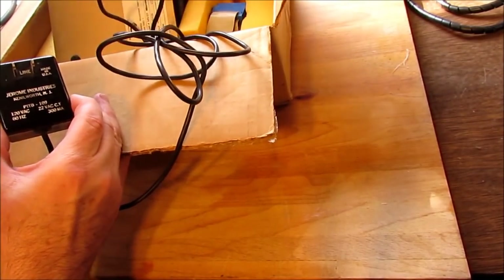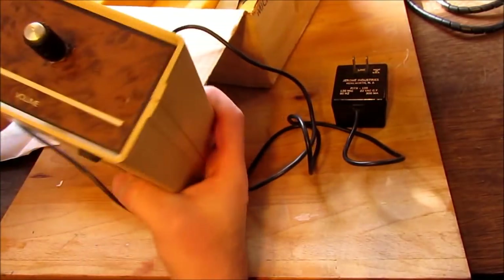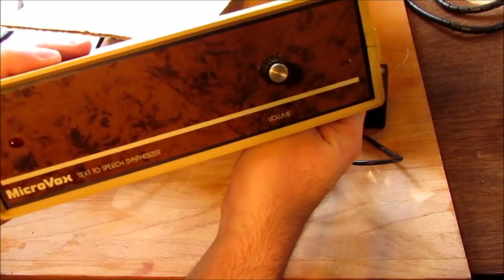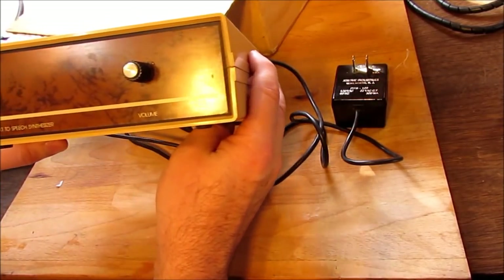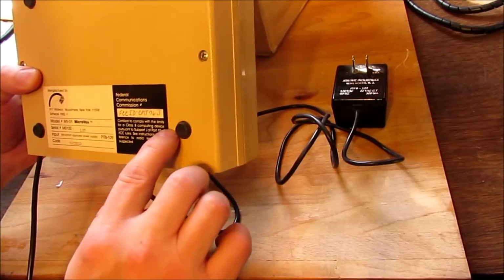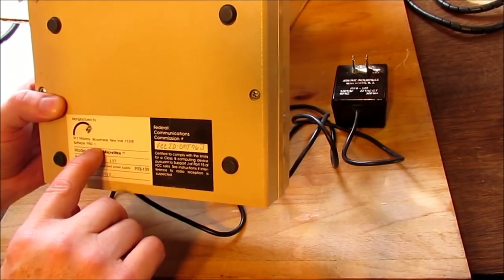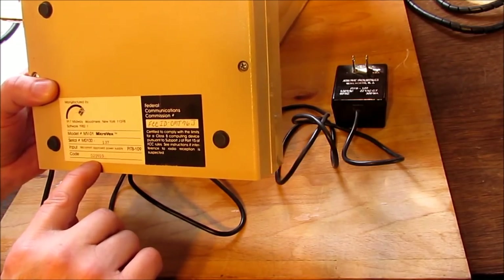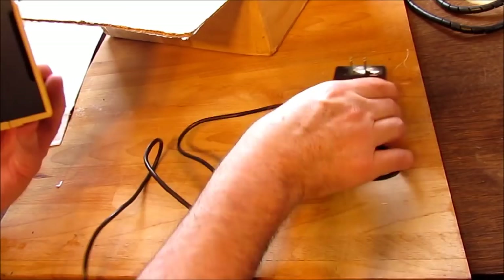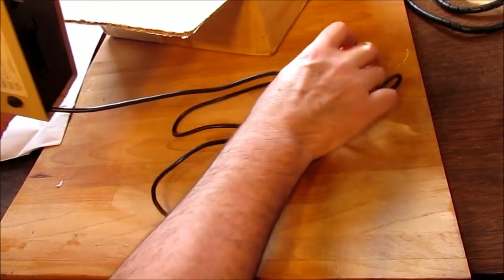A little strange, but we have the MicroVox — a text-to-speech synthesizer. FCC sticker, 1982. The power supply is attached — you can't really separate it. This is what we've got.